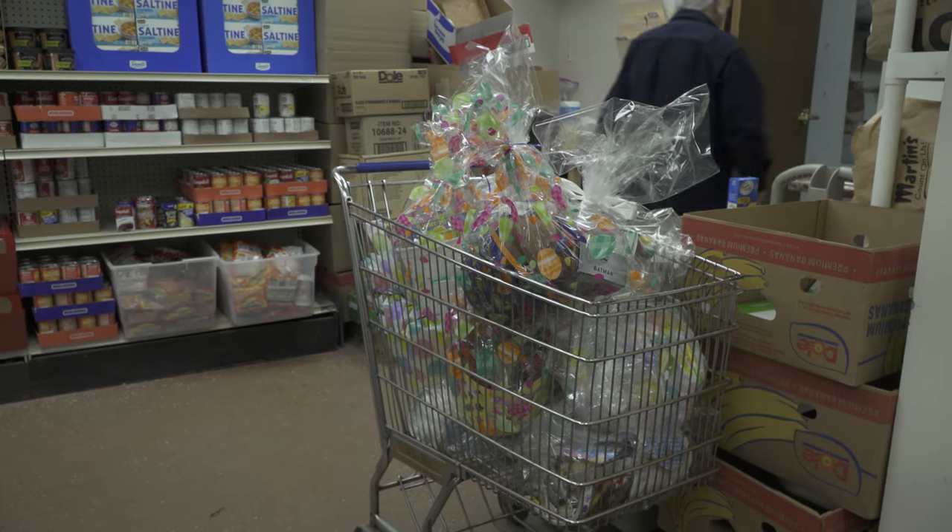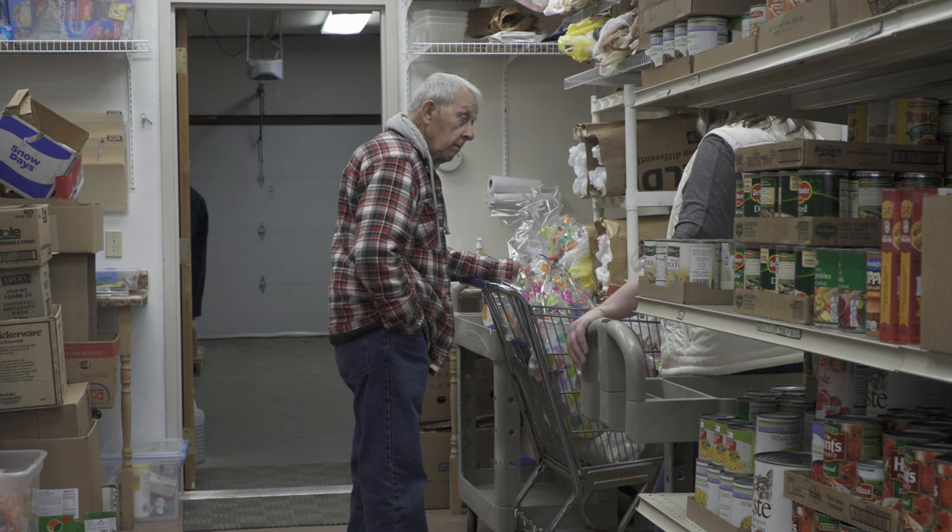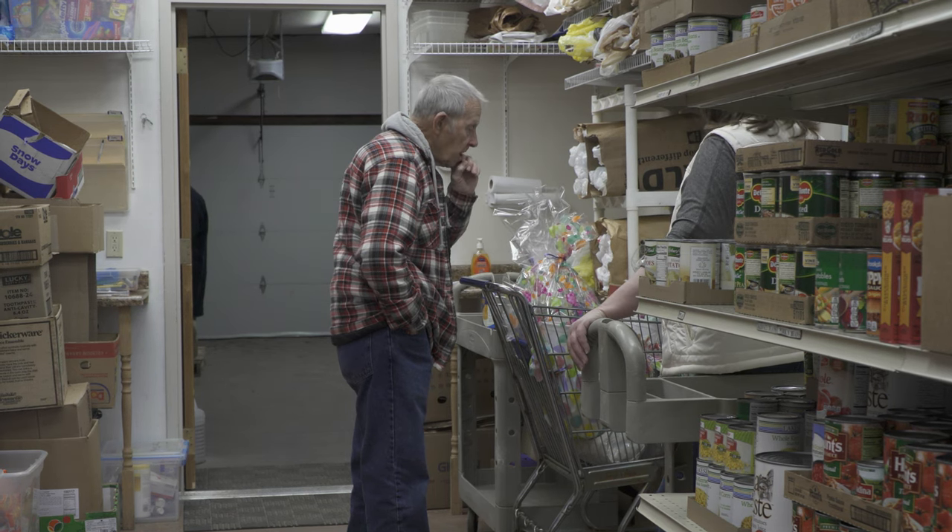Chris Garner, Executive Director of the Pantry, shares the value of the garden: "Fresh produce is really prized for us and for the families that come in, because fresh produce is not something that we readily have or can maybe afford. And so when we get that in, it provides a healthier nutrition level for our families, as well as something we'd love to have more of."